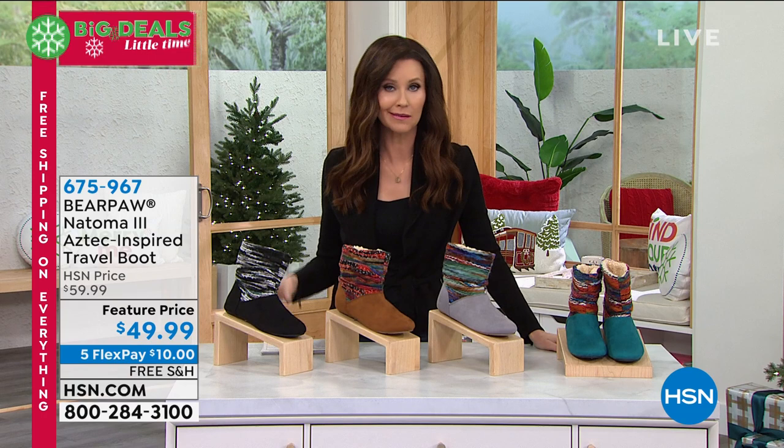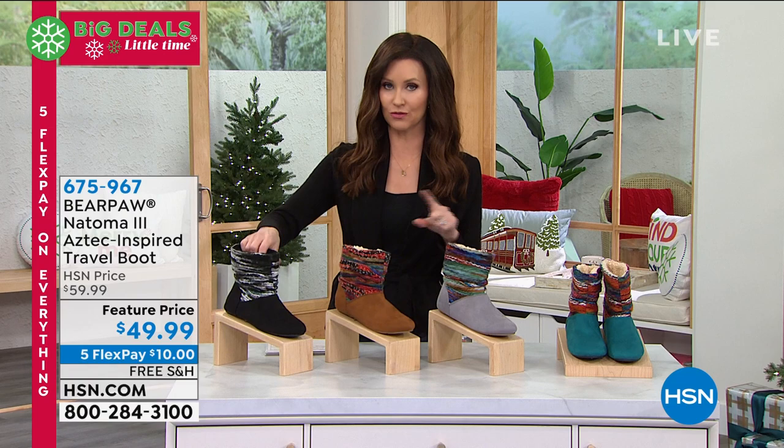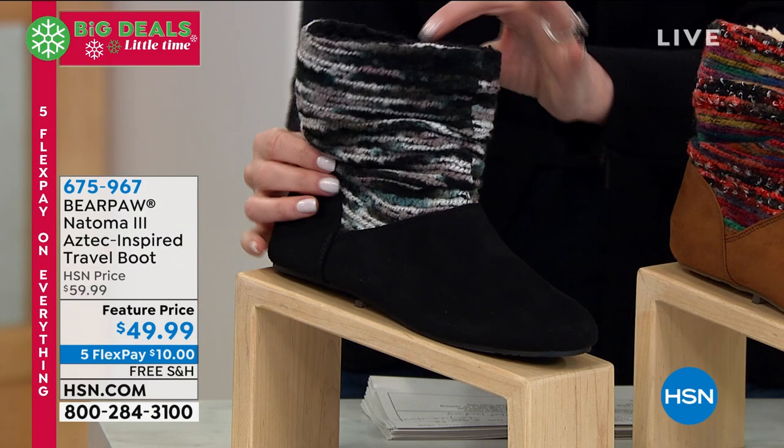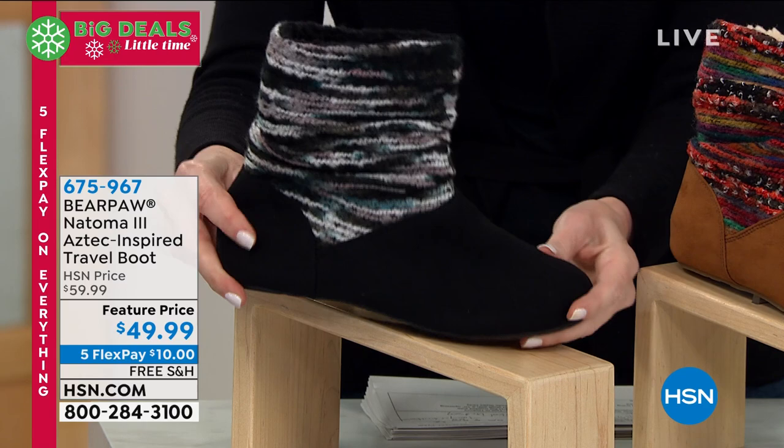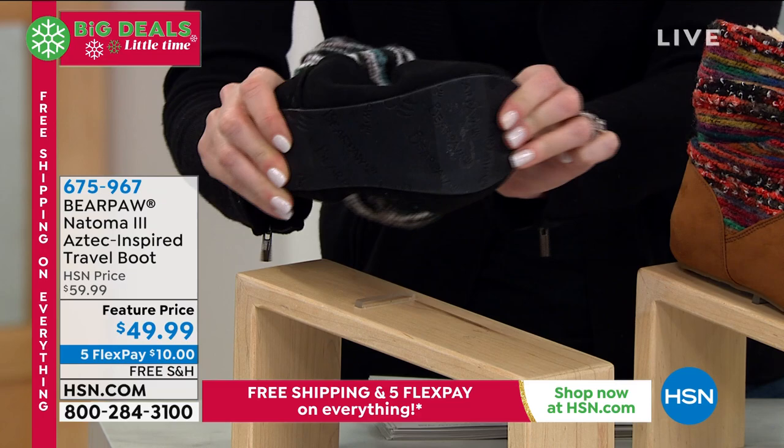Play outside to your heart's content, or if you get stuck in a rainstorm or get some mud or wine on your boots, we'll show you how to handle that. But we have a collectible — this is the Natoma 3. If you've had the Natoma 1 or the Natoma 2, you're probably going to want to grab this one. Feature-priced at $49, it's a micro suede, very easy to care for. Look at the knit — doesn't it look like your favorite cozy scarf? These are called a travel boot because they're so lightweight and easy to pack.